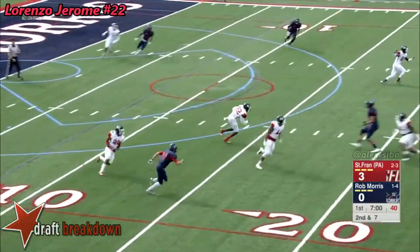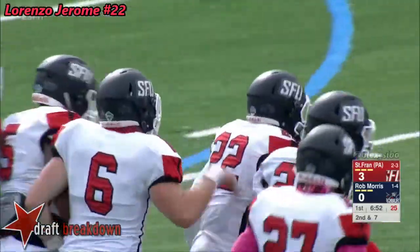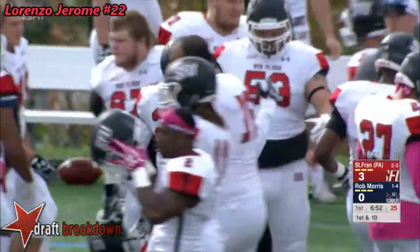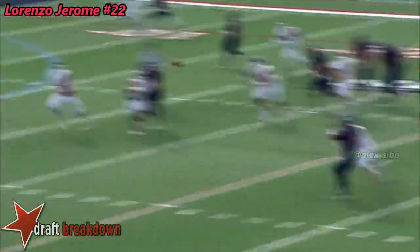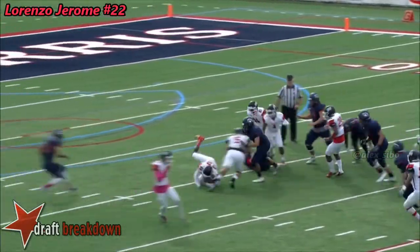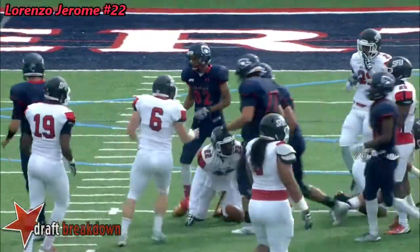Romanchik fires — and it's intercepted by Lorenzo Jerome! He'll take it back the other way. His fifth pick of the season as he spins and twists, and is finally spilled at the 22. For Jerome, his 17th career interception, which leads all active players in the nation at the FCS level. Lorenzo Jerome did a terrific job of baiting Romanchik — he's jumping the shallow route, baiting him to throw the deeper corner, what we call a sail route. He just saw where he was going, forced the action, and made that pick very easily. Just terrific experience combined with athleticism. Once he gets the ball in his hands, it reminds you of Rod Woodson in the old days.